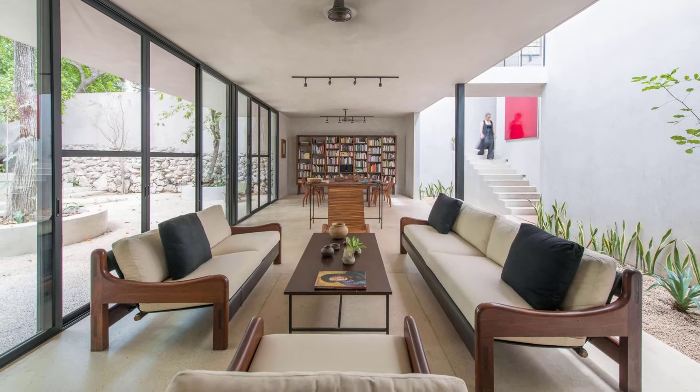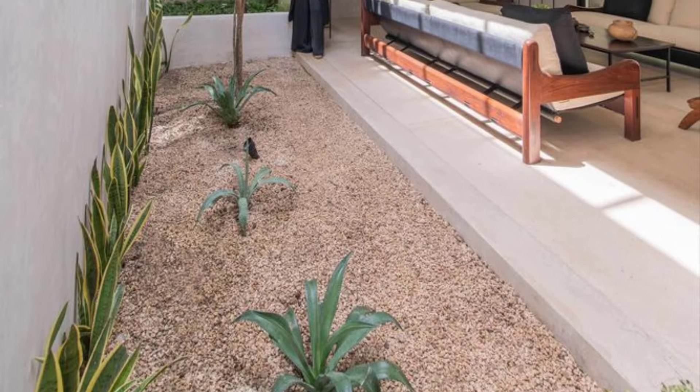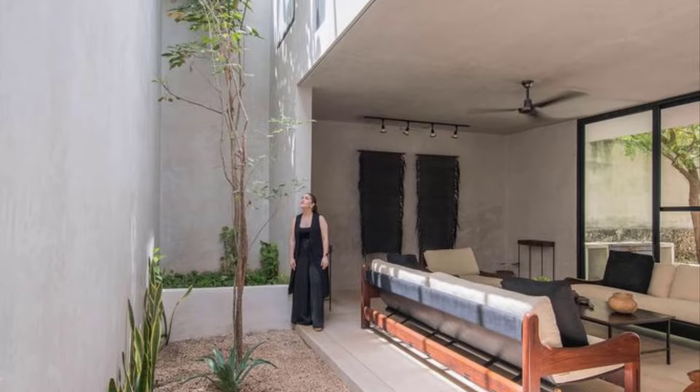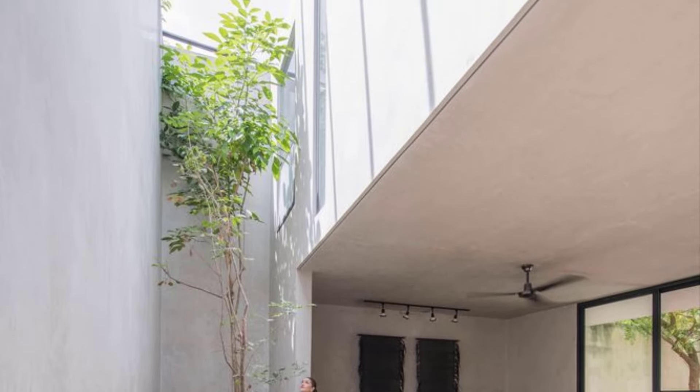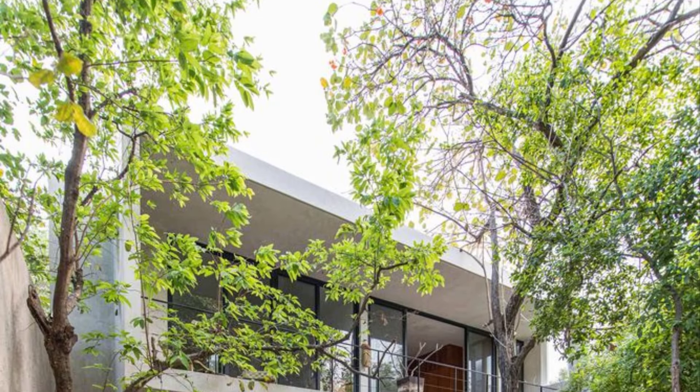The existing structure presented a unique puzzle. Gone was the honey workshop, replaced by a dark, cavernous space on the ground floor and a towering studio dominating the upper level, a testament to a ten-year-old expansion. This became their canvas.